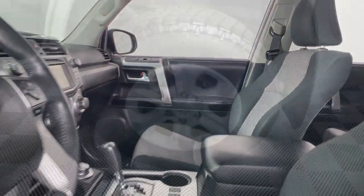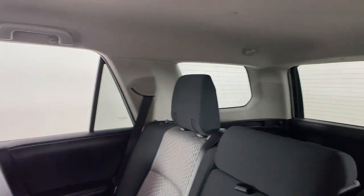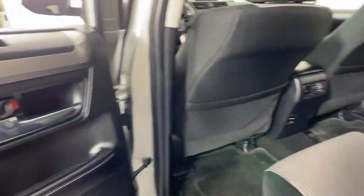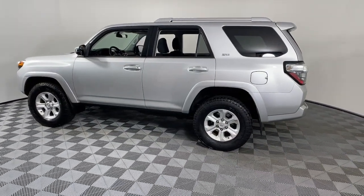These are just some of the great options this vehicle comes with: keyless entry, satellite radio, heated mirrors, fog lamps, backup camera, electronic stability control, Bluetooth connection, aluminum wheels, alarm, and power driver's seat.